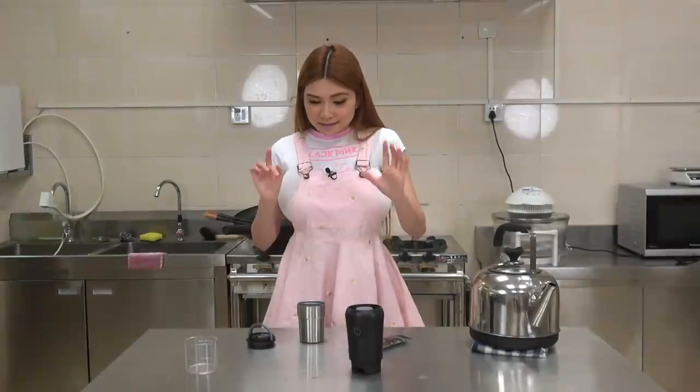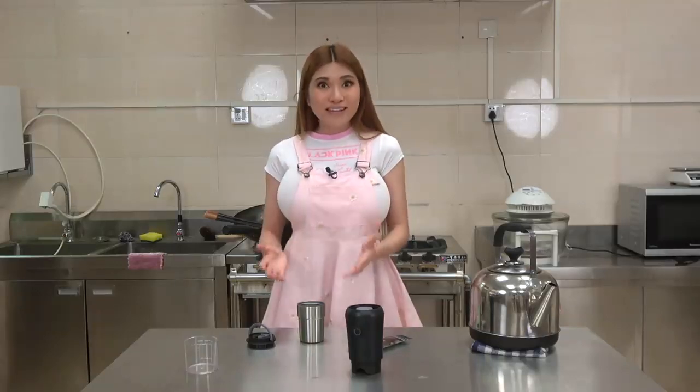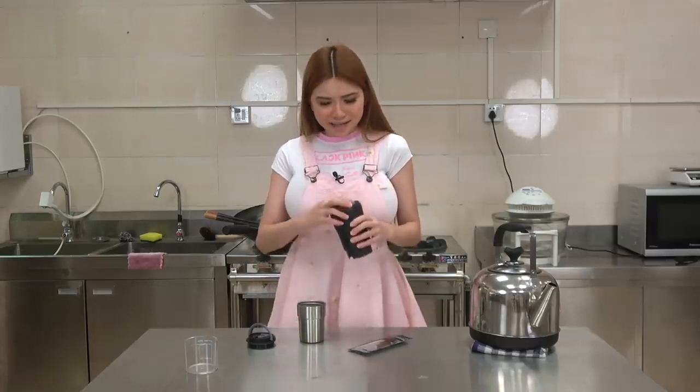Okay, pros and cons. Cons: the ergonomics need work. The design seems to have been adapted from capsule coffee machines, which is a little awkward when you are grinding beans. There is also no way to open up and clean the grinding area.